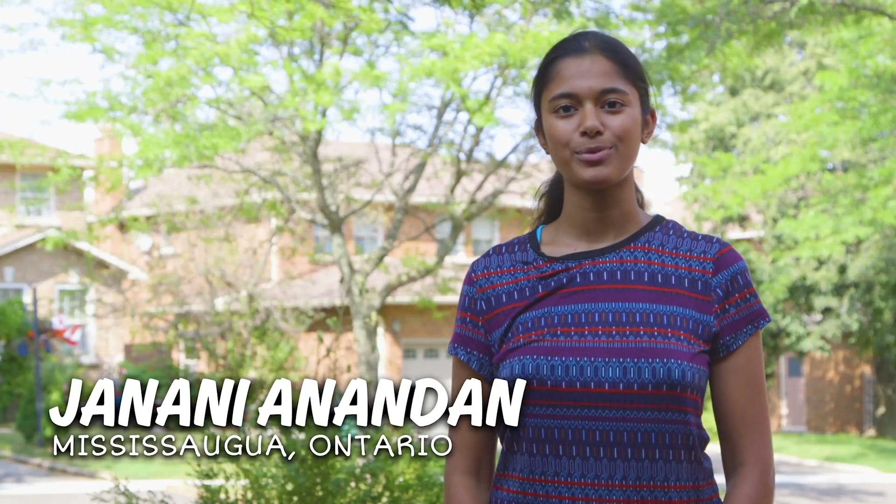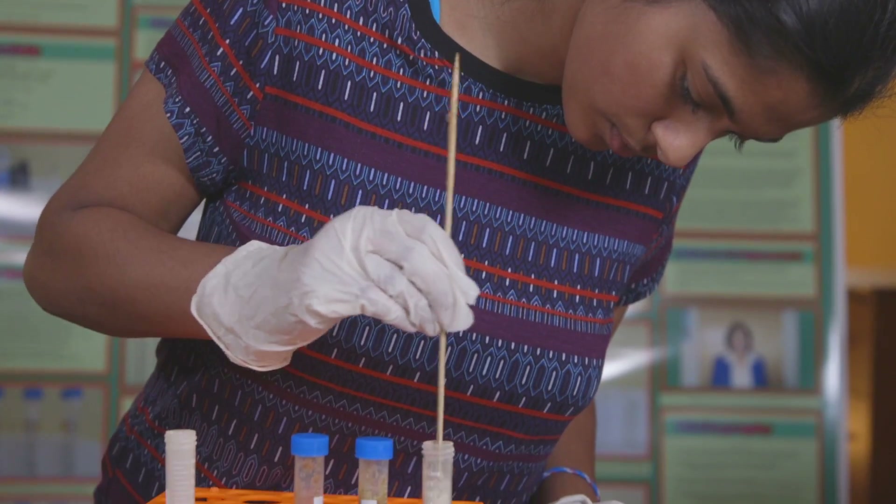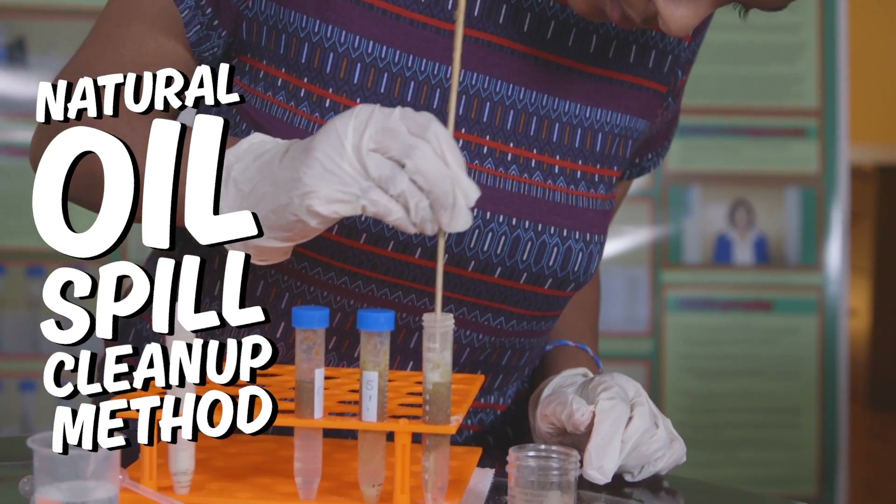Hi, I'm Janani and I'm 13 years old from Mississauga, Ontario. I did a project using a natural method to clean up oil spills. I really like science and technology and math — they're all amazing subjects. And ever since I was little, I've really wanted to become either an astronaut or a doctor.